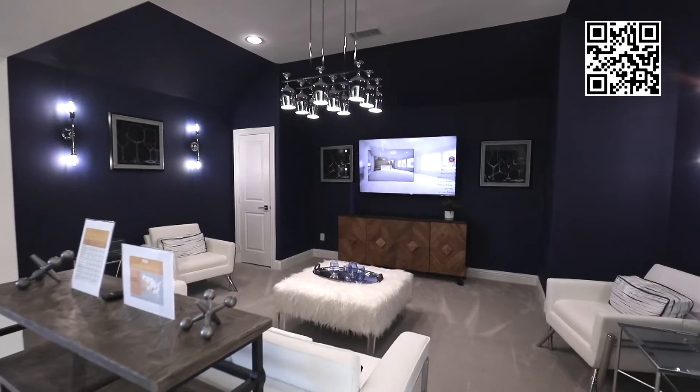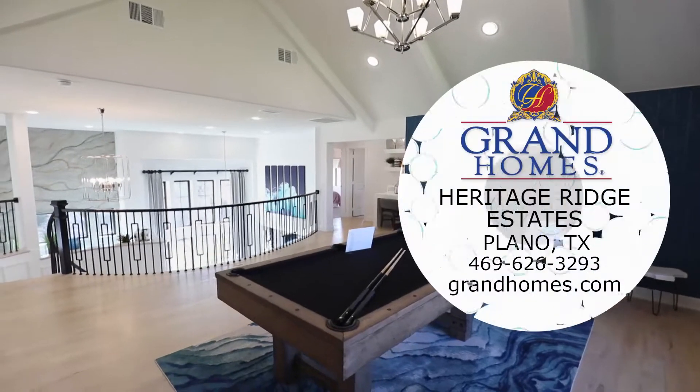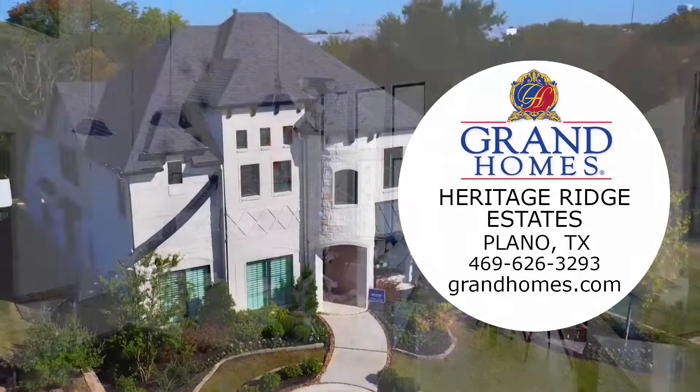Lined with a meandering wooded creek and close to all the lifestyle Plano has to offer, Grand Homes at Heritage Ridge Estates is a wonderful place to come home to. Come buy today!